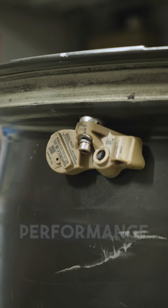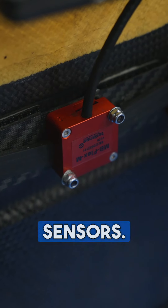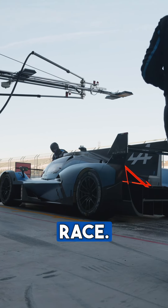There are development sensors, then there are standard performance sensors, and then there are FIA regulatory sensors. Firstly, there are development sensors. Alpine wants to make sure that all parts are working within tolerance and temperature guidelines to make sure that they'll last a full 24-hour race.